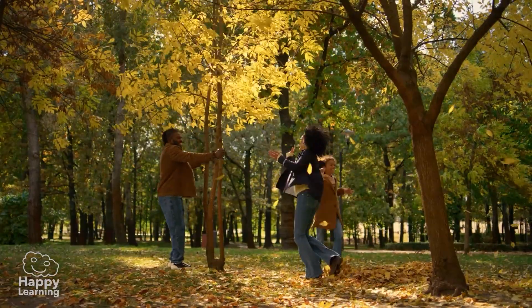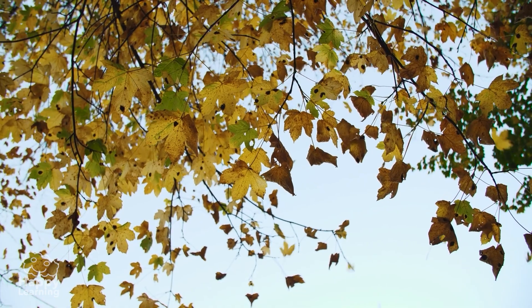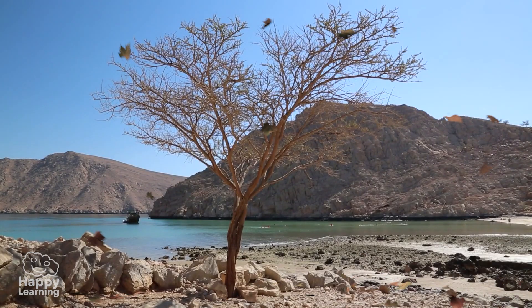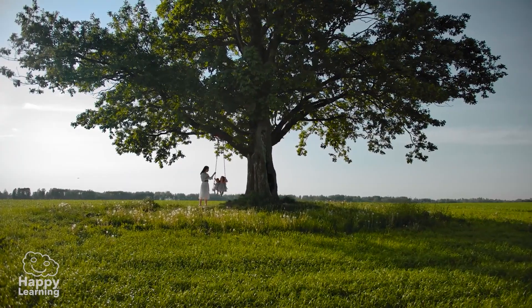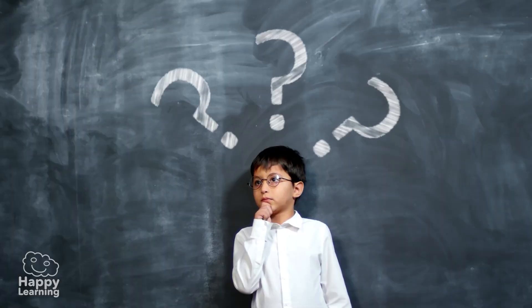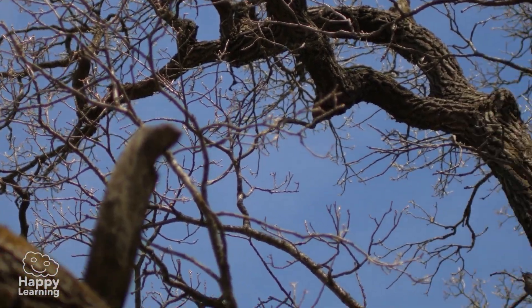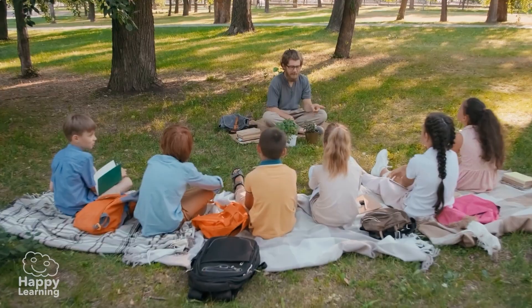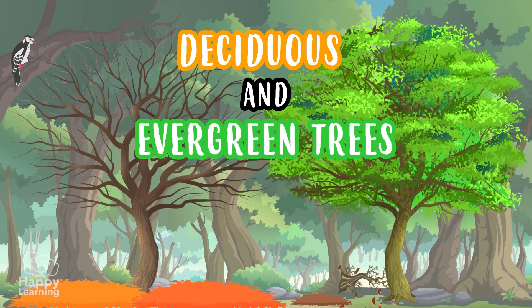From the trees of course! Every year the same thing happens. With the arrival of autumn, some trees lose all their leaves. They become bare, like the ones you see here. Meanwhile, other trees never lose their leaves. Why does this happen? Why do some trees lose their leaves and others don't? Today we're going to find out. Today we're going to investigate all about deciduous and evergreen trees.